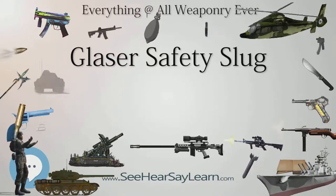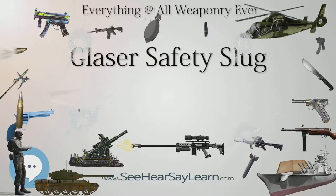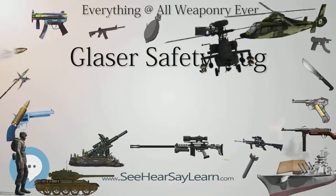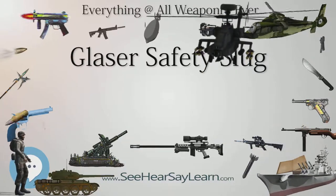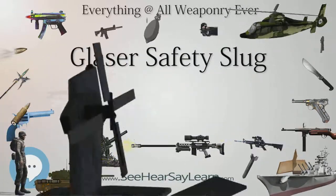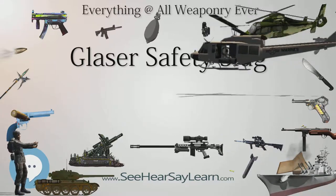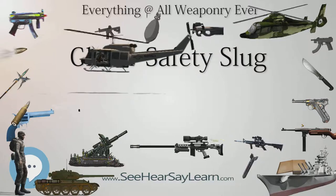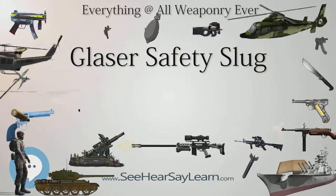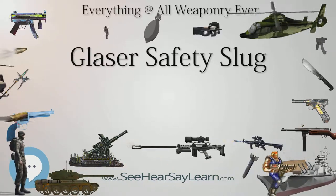The company produces bullets in calibers from .25 to .45 for pistols and from .223 to .30-06 for rifles. Each caliber comes in two forms, blue and silver, the latter having greater penetrating power due to the use of No. 6 birdshot rather than No. 12. The projectile is of a lighter weight than conventional cartridges, so projectiles exit the bore at significantly higher muzzle velocities.